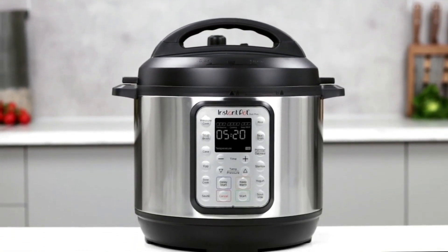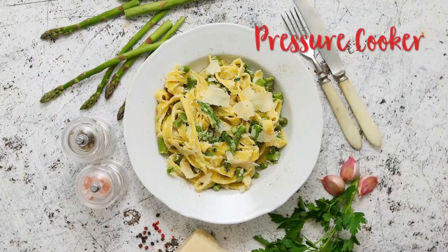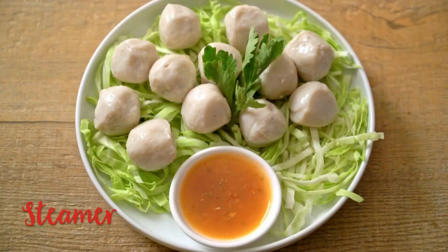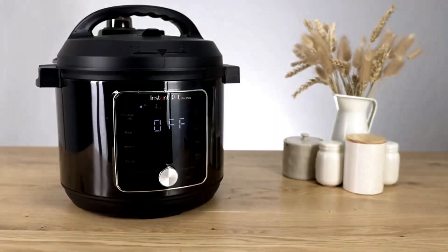Our favorite model for most people is the Instant Pot Duo Plus because it's simple to use, with several quick cooking modes for soup, eggs, porridge, and grains. It also has sterilizing and sous vide cooking functions.